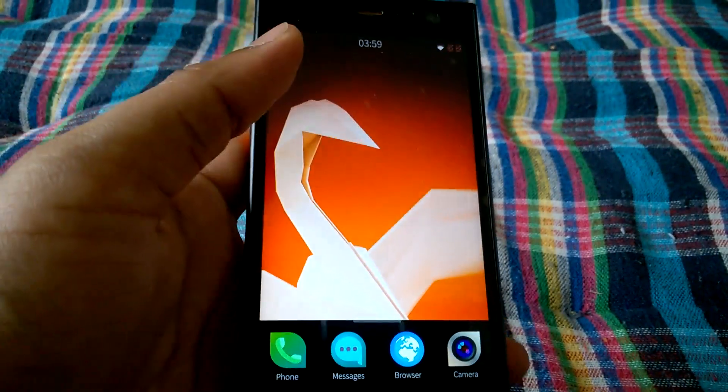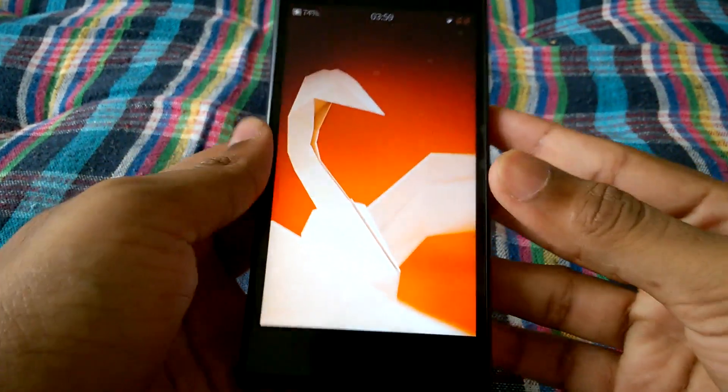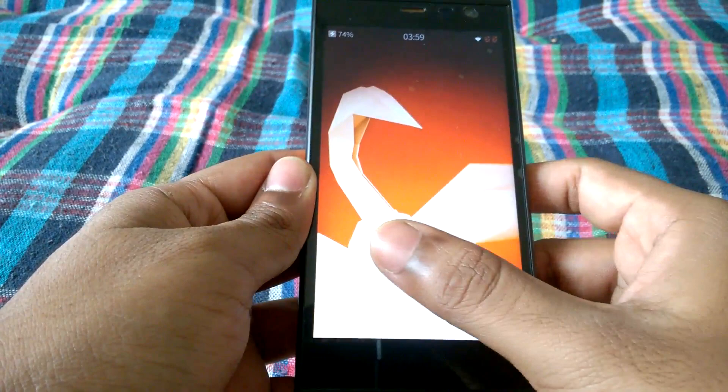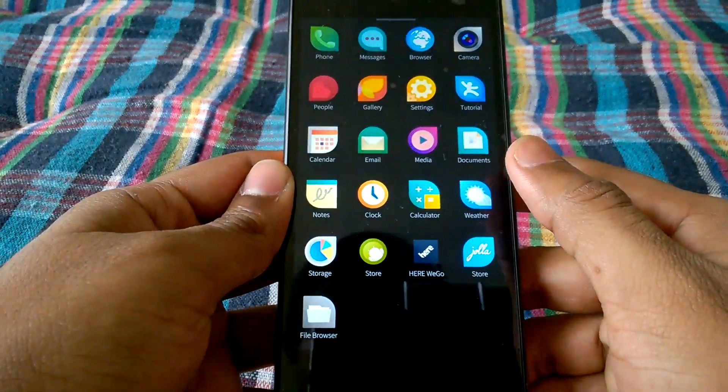Welcome to a new video on Win Versus Droid. Here I have the Intex Aqua Fish, and a lot of you guys have asked me about the Android support on this device, so let's check how to install Android apps on this smartphone.